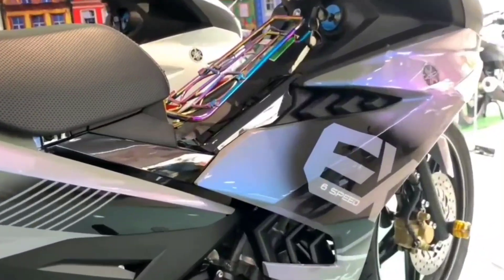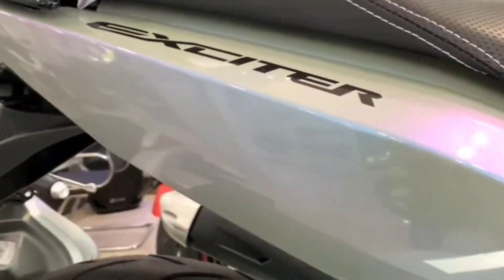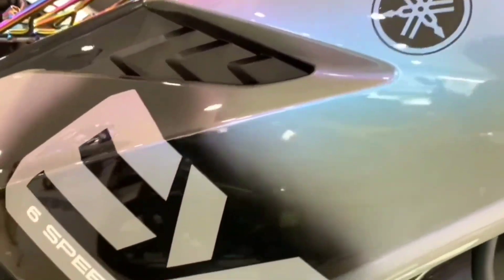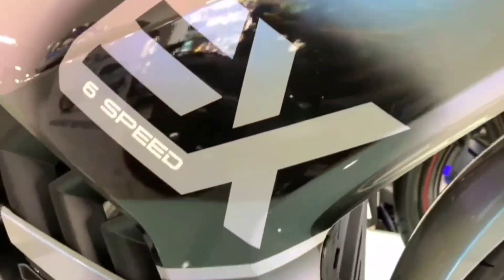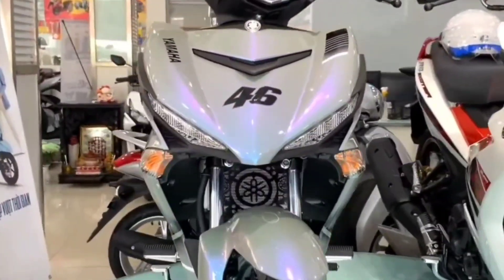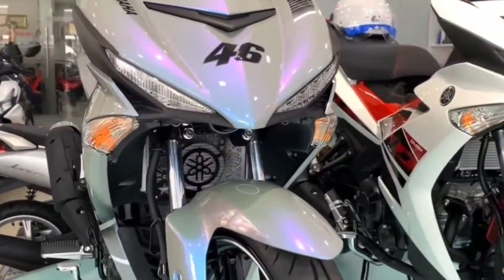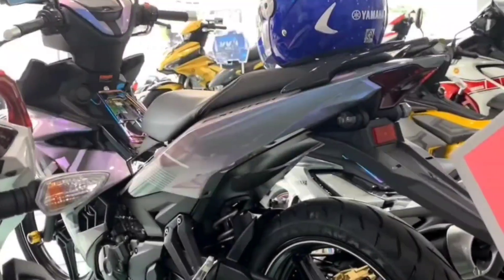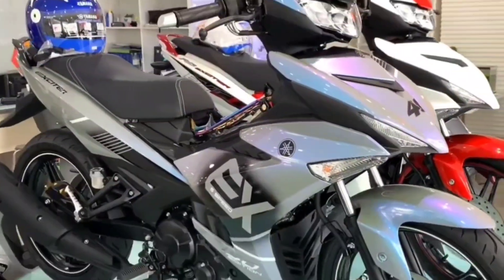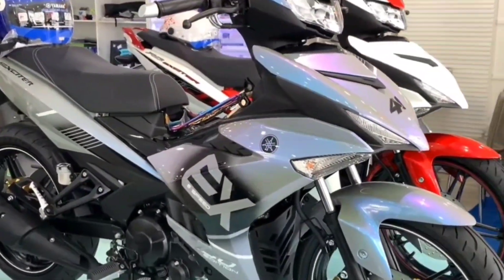The 2023 Exciter 150 has a fuel consumption of 2 liters per 100 kilometers. It has detailed dimensions of length, width, and height of 1,985 by 670 by 1,100 millimeters respectively, with a saddle height of 795 millimeters and a weight of 117 kilograms.